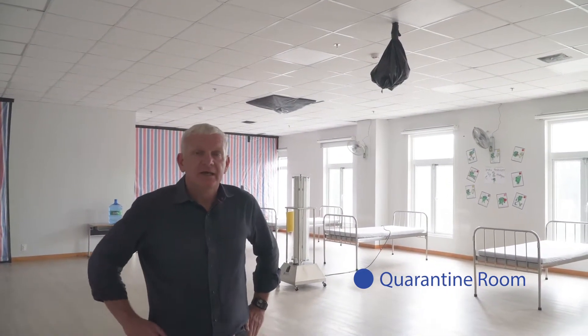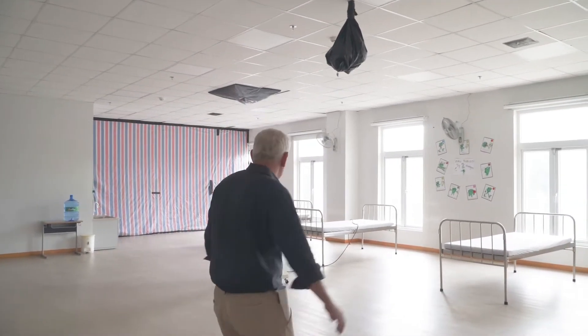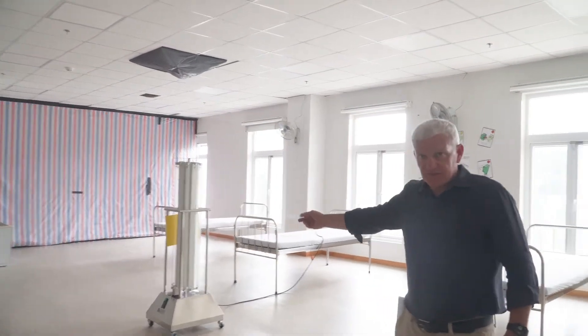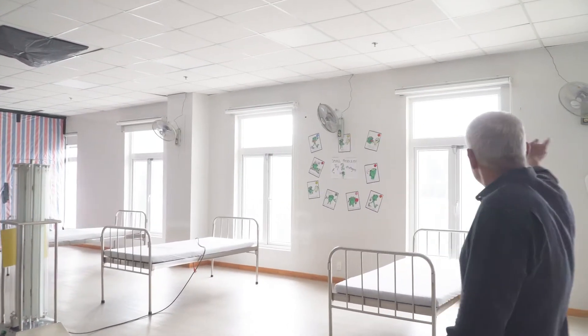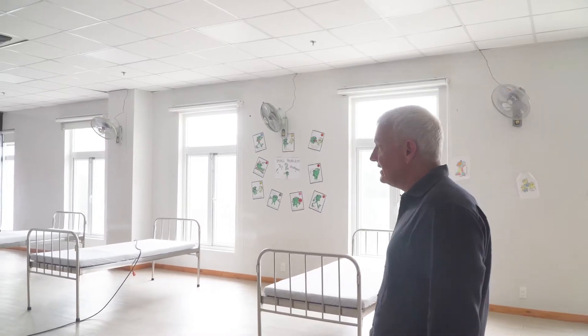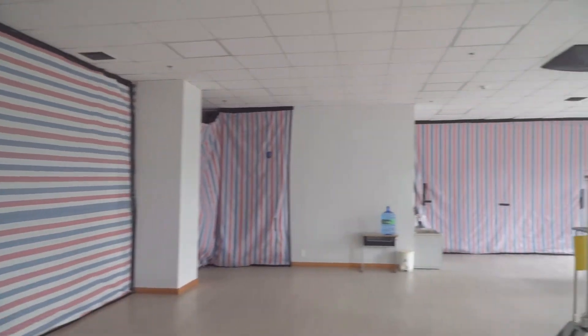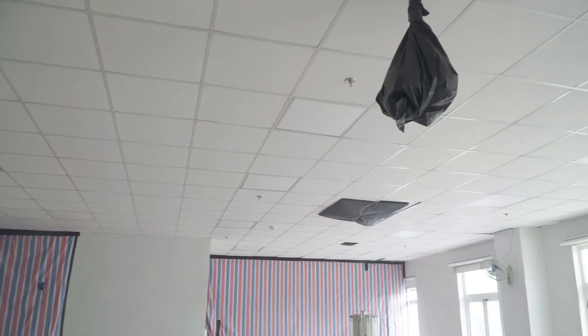This is our quarantine room for any communicable condition here at AISVN. We've had this in place and it certainly came in handy during COVID-19 school closure time. When we returned to school, in our quarantine room we have a UV light that's set up all the time. We have fans installed, windows are always kept open, and we have a seating and resting area for the students. The room is sealed, as well as the vents and air conditioning system is sealed.